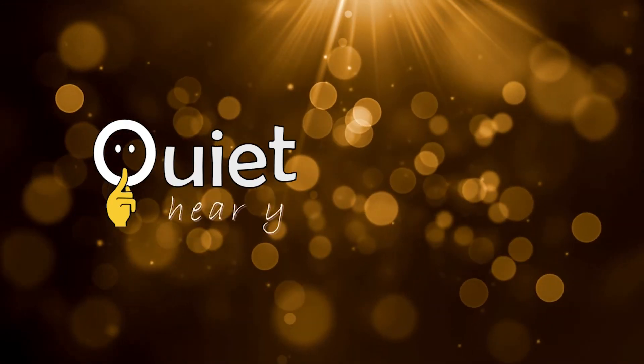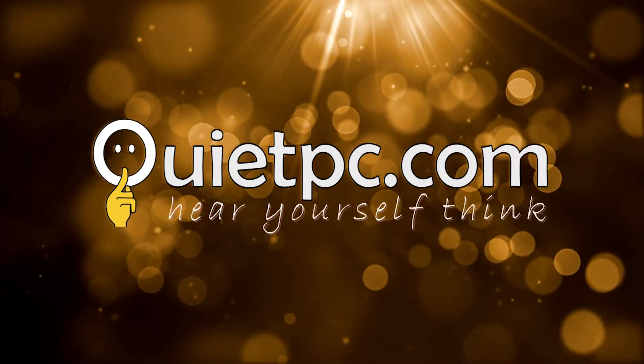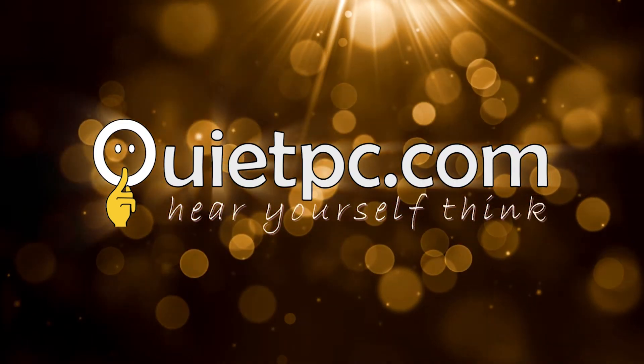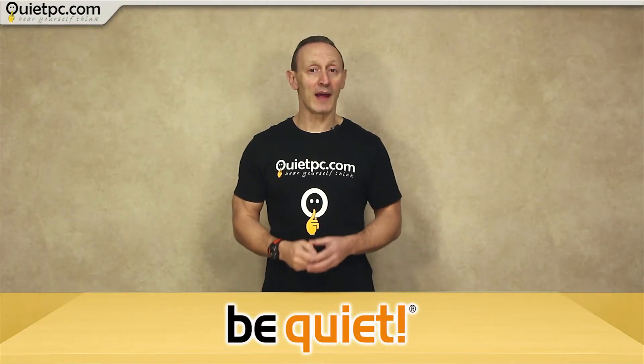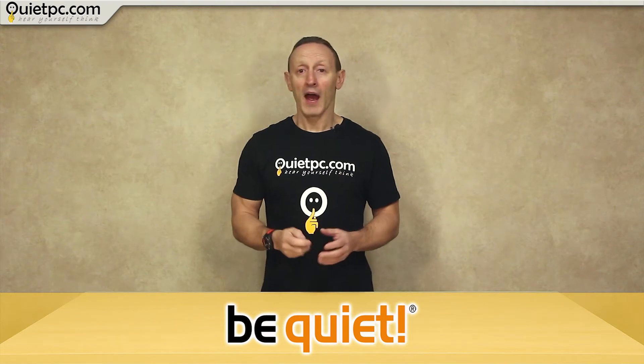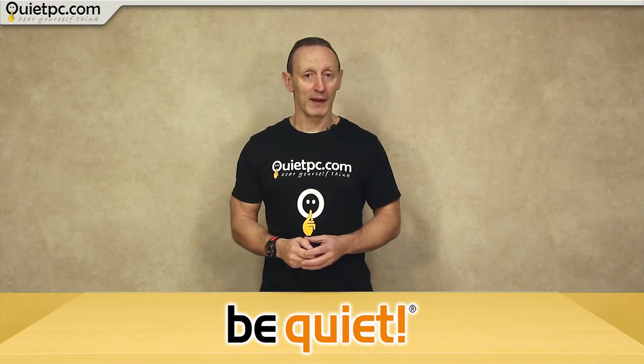There's only one place to be for a new PC: quietpc.com. Like many PC enthusiasts I like certain brands, and BeQuiet is certainly one of them. The reason I like them is because their products do live up to the BeQuiet name.